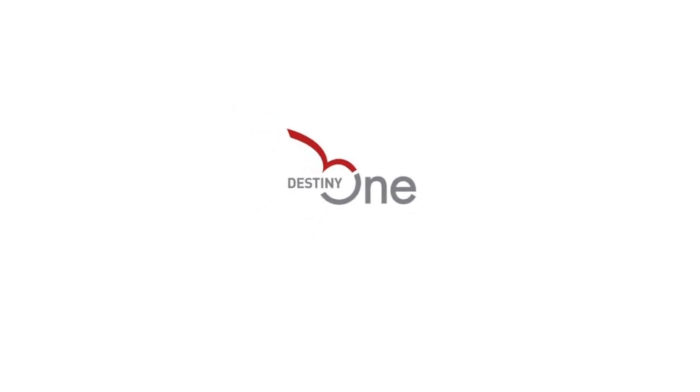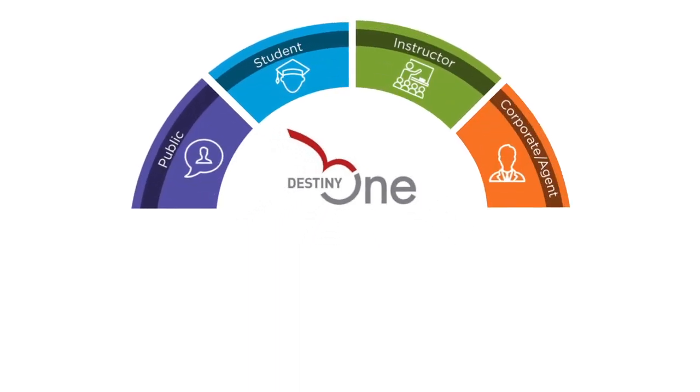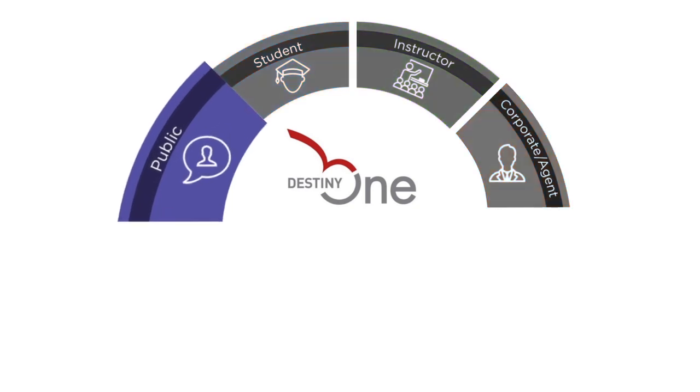It all starts with delivering an amazing user experience through interfaces called portals. Let students find your school, learn about your program offerings, make inquiries, and register for courses with a uniquely branded website.